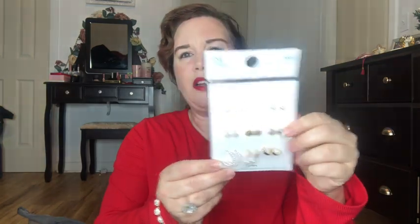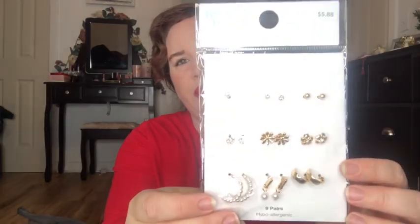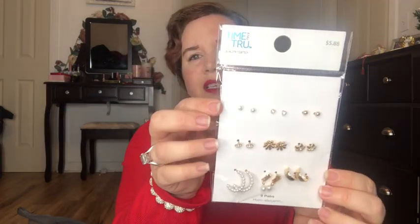Another thing — her ears are pierced and I thought these were cute. She doesn't like big earrings; she likes the dainty ones. I thought these Time and True earrings would be really good for her — really pretty and feminine. There are some flowers, some little pearls, and some little studs, and that was five dollars and eighty-eight cents.